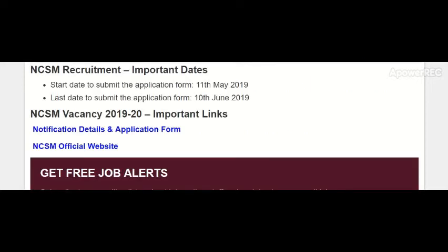Important dates: the start date to submit the application form is 11th May 2019, and the last date is 10th June 2019. For more information, important links including the notification, application form, and NCSM official website have been provided in the YouTube description. Please check and read all information in the notification carefully before downloading and filling the application form.